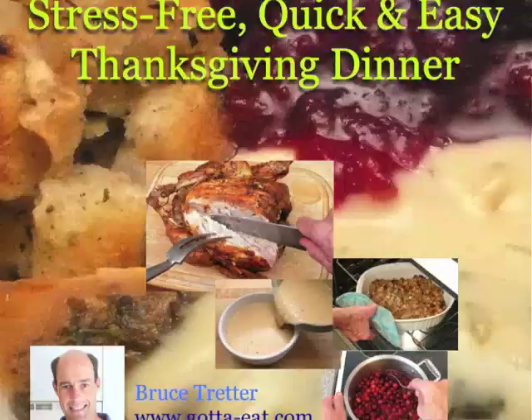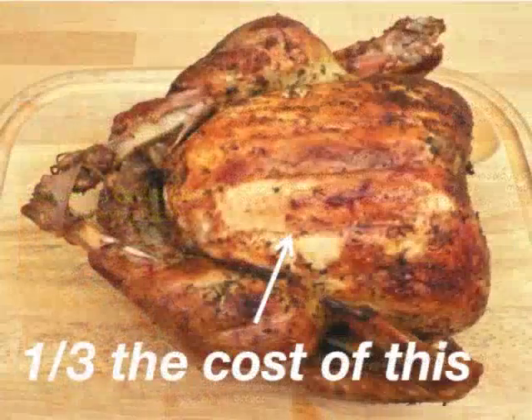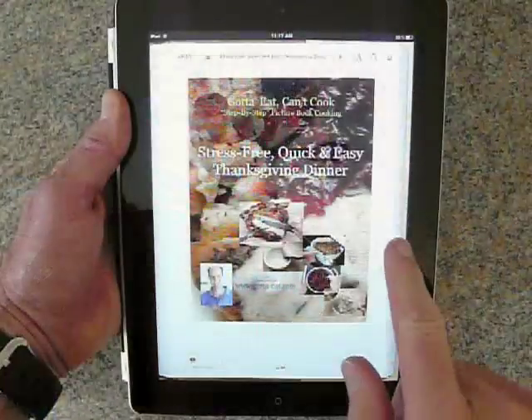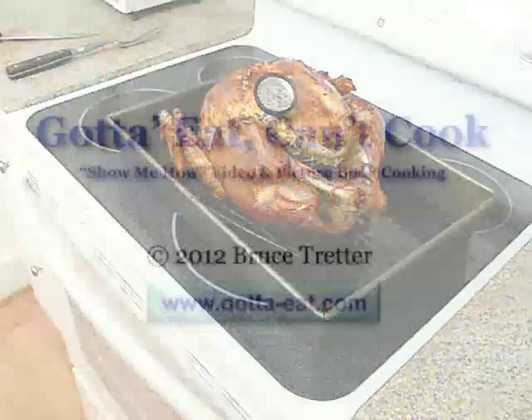Quick-and-easy Thanksgiving dinner is available at Amazon, iTunes, Kobo, eBookit.com, and other sites for one-third the cost of a Thanksgiving turkey. So get the book on your computer, tablet, or phone. Use it and have a happy, healthy, and stress-free Thanksgiving.